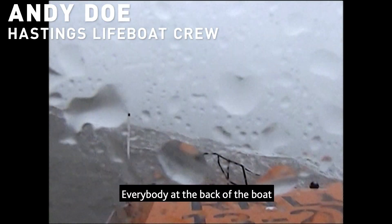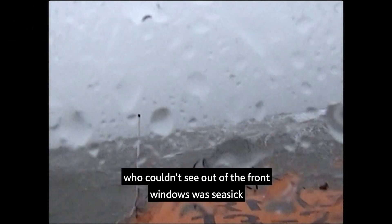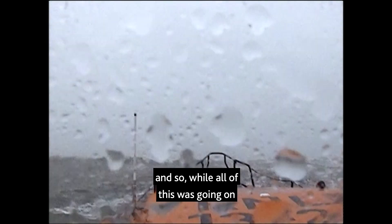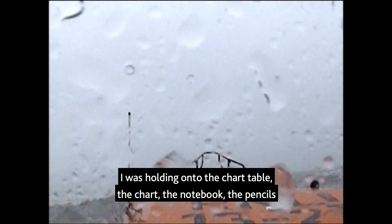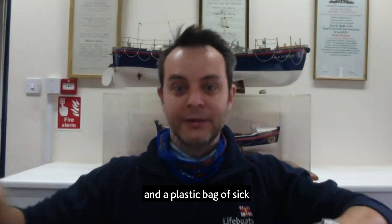Everybody at the back of the boat couldn't see out of the front windows. And so while all of this was going on, I was holding onto the chart table, the chart, the notebook, the pencils and a plastic bag of sick.